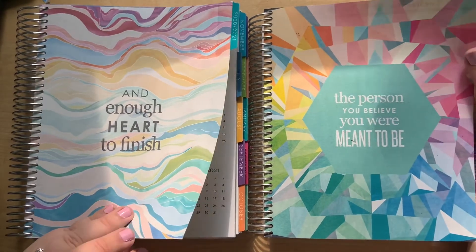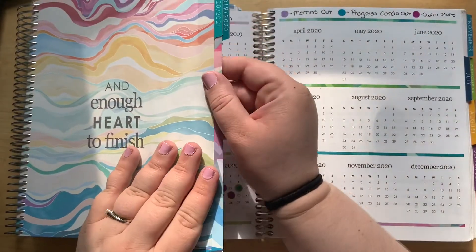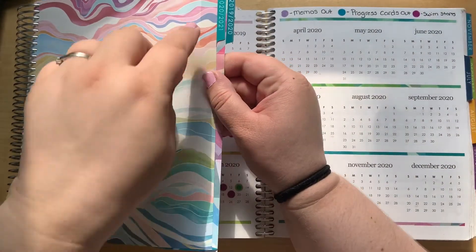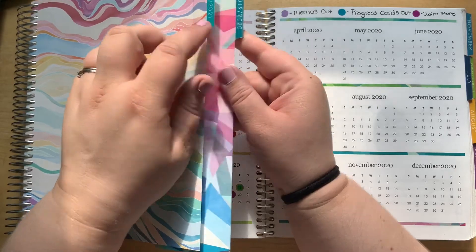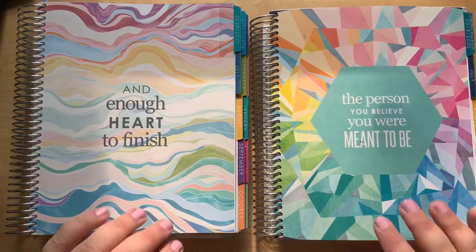You still have the two tabs and then you have the tabs on the side, and these tabs are actually different colors. This year's is slightly lighter than last year. I'm just trying to note all the little changes they've made.